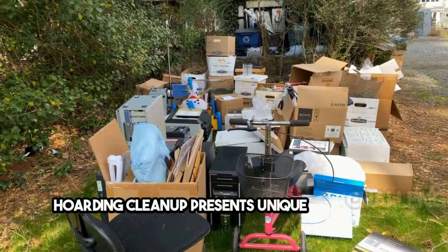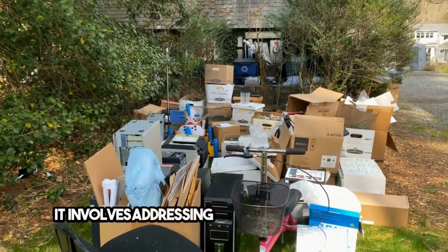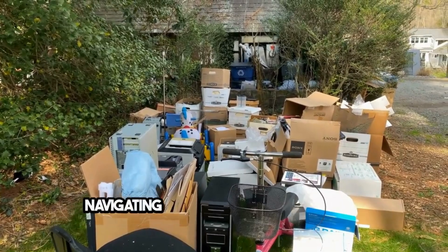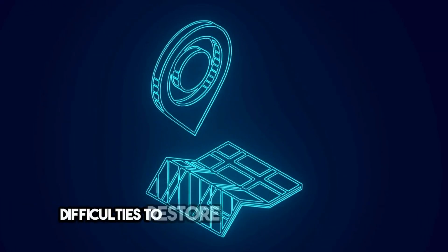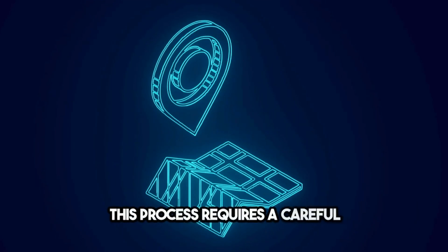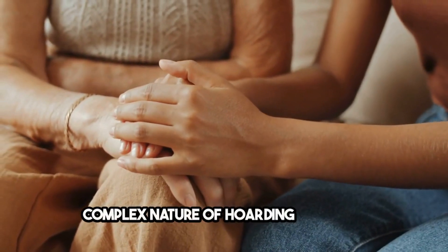Hoarding cleanup presents unique challenges that go beyond the physical clutter. It involves addressing significant health risks, navigating emotional sensitivities, and overcoming logistical difficulties to restore safe living conditions. This process requires a careful and compassionate approach, recognizing the complex nature of hoarding behavior.